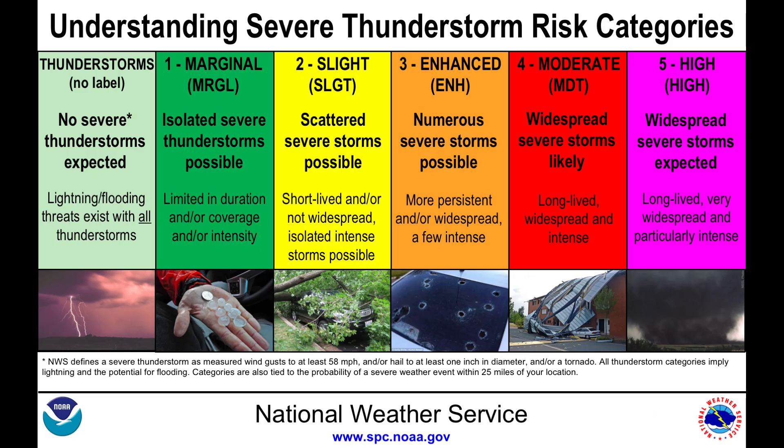Level 1 — marginal — means that a few thunderstorms could become strong in that area. Level 2 is slight. This is when we have more ingredients for stronger storms, though these storms are still short-lived and usually are not widespread.